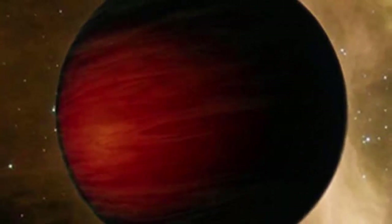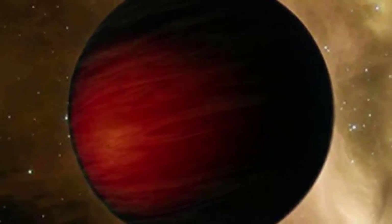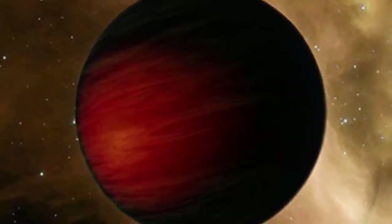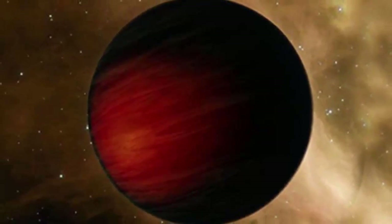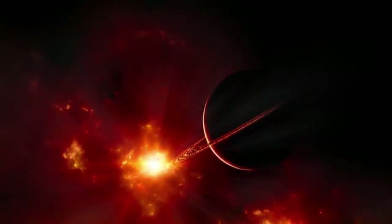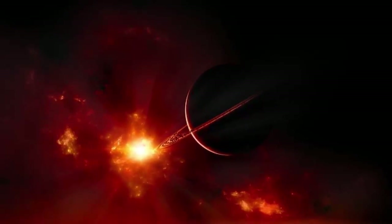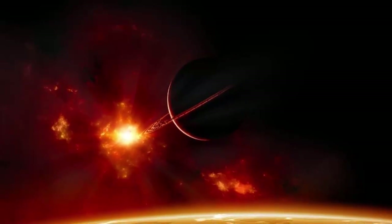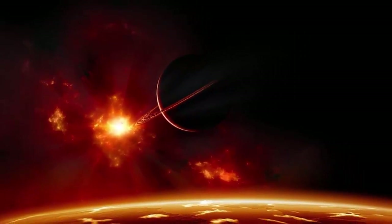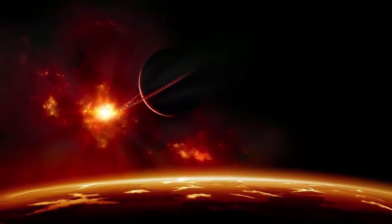The Dark Planet. TrES-2b is the darkest exoplanet ever found, reflecting less than 1% of the sunlight that hits it. This makes it darker than coal or black acrylic paint — it's actually a miracle that we found the planet because the light was so scarce. TrES-2b is about 750 light-years away from our solar system. Its atmosphere contains vaporized sodium, potassium, and titanium oxide, all of which absorb light. However, it is still a mystery as to why the planet is so dark, a mystery that may never be solved.